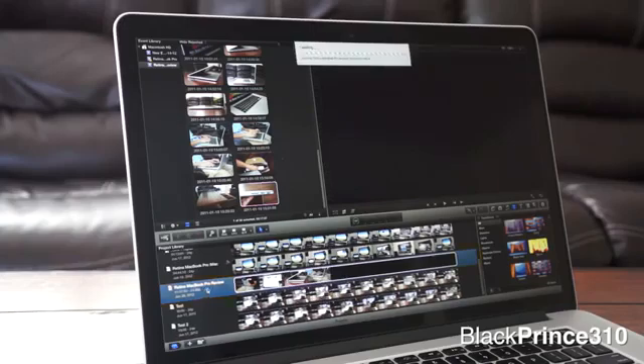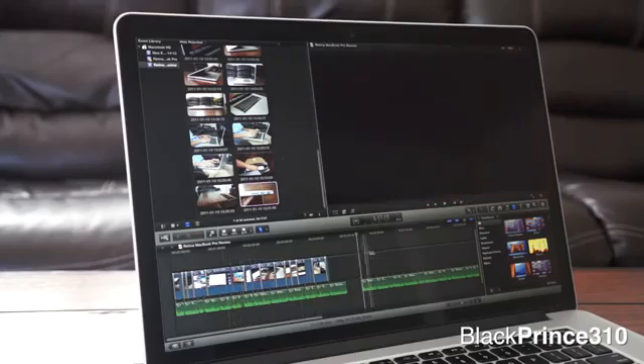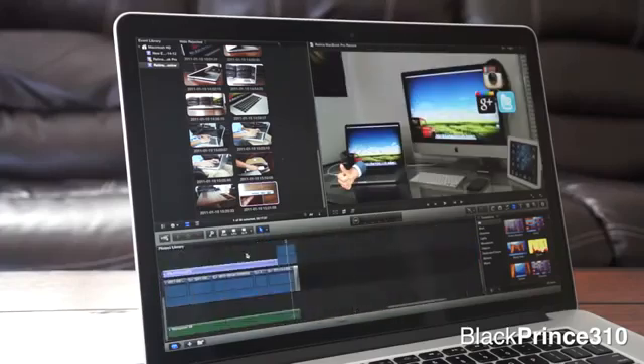It's been very smooth, consistent, and just a well-performing machine, even at the insane resolution of 2880x1800. I have just been very satisfied with it.